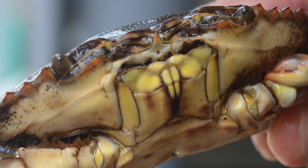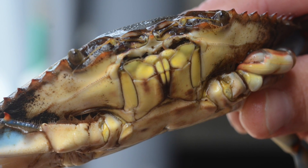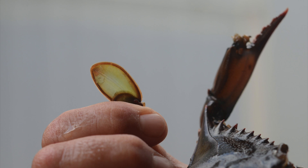Crabs are invertebrates with hard exoskeletons and the average blue crab will live for three years. As the animal grows, it must shed its old shell. A crab responds to the lack of growth space within its shell by entering the premolt stage, commonly known as the peeler or buster stage. This stage is marked by color changes on the crab's paddle.